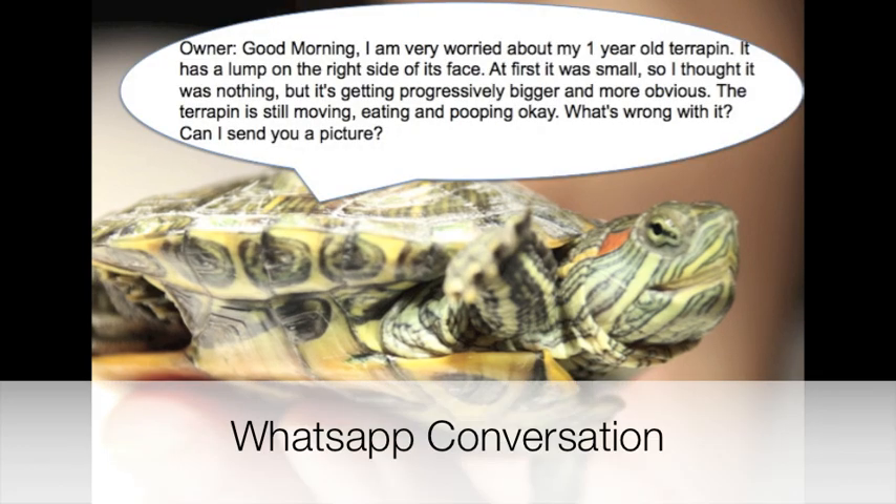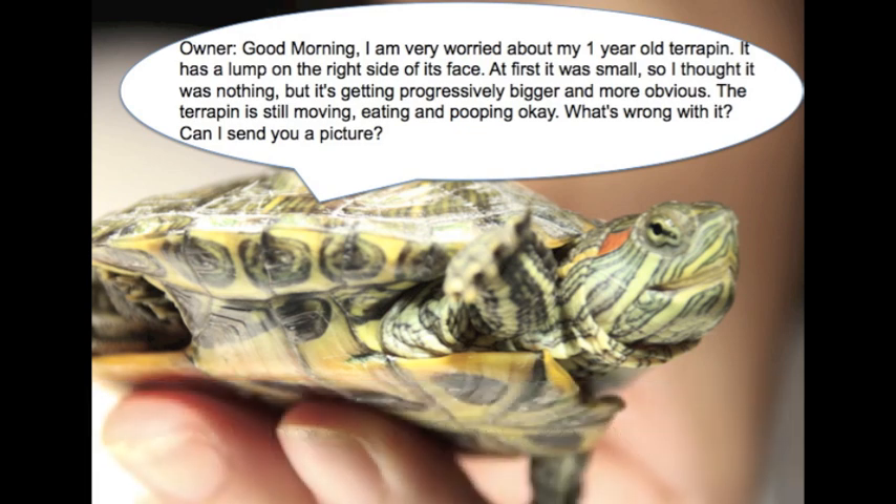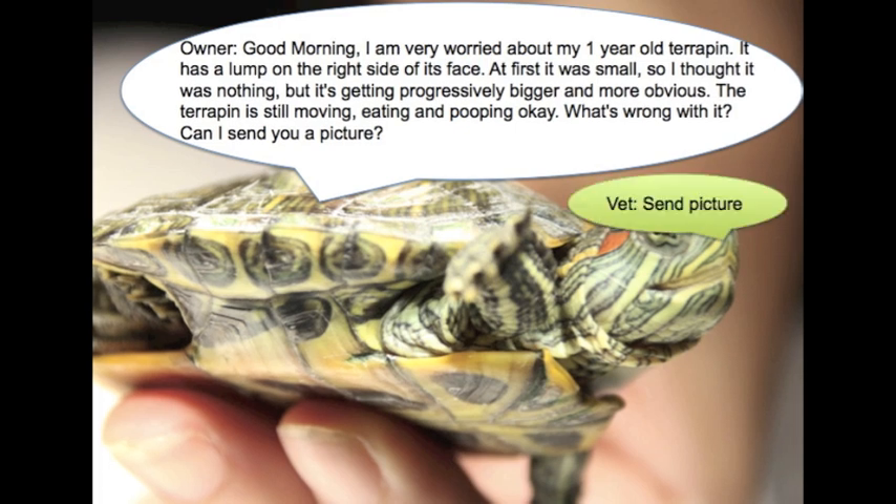Good morning. I am very worried about my 1-year-old terrapin. It has a lump on the right side of its face. At first it was small, so I thought it was nothing. But it's getting progressively bigger and more obvious. The terrapin is still moving, eating and pooping okay. What's wrong with it? Can I send you a picture? Send picture.